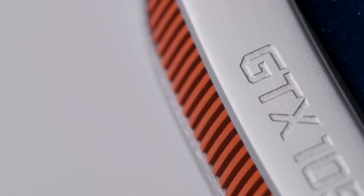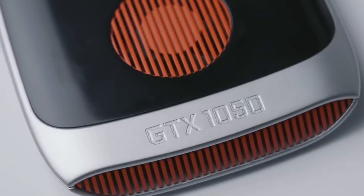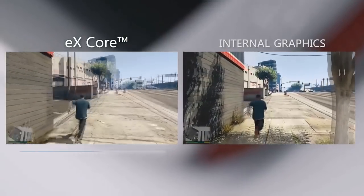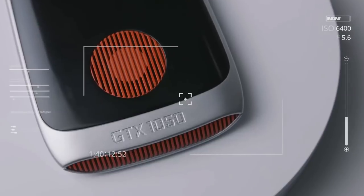The moment has arrived. No more waiting, no more guessing, no more using internal HD graphics. Yesterday's science fiction is today's reality.